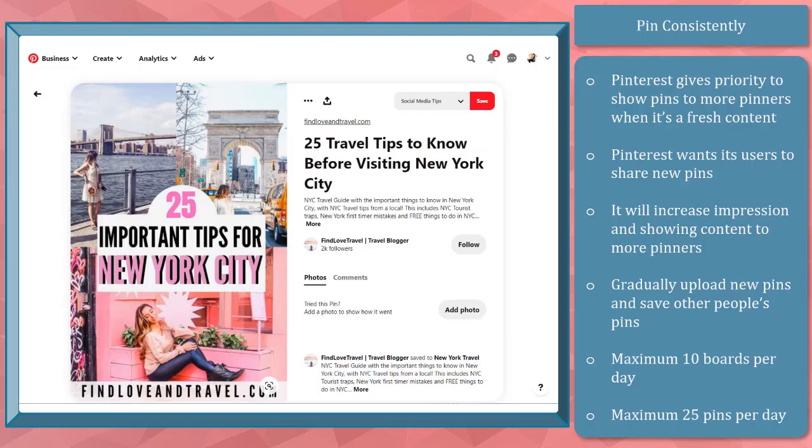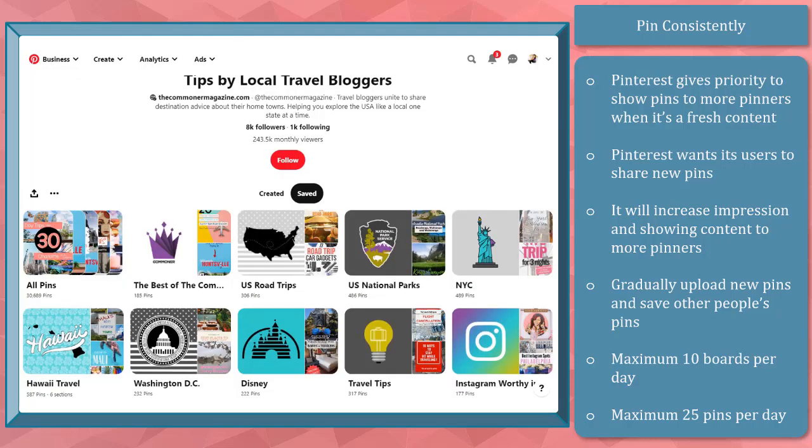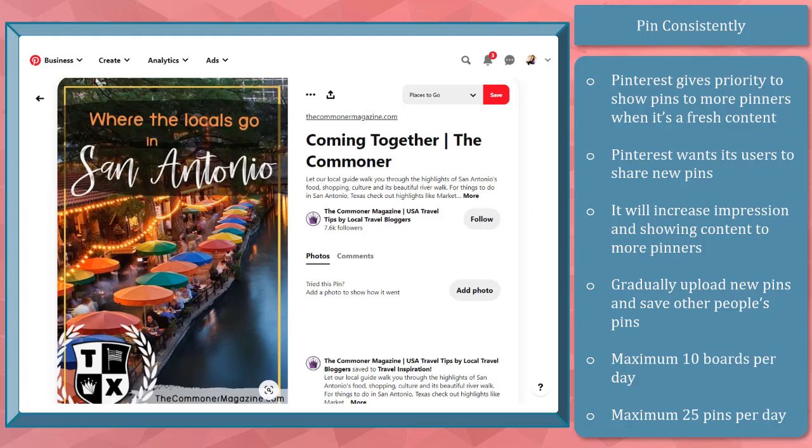Take note that you must gradually upload new pins and save other people's pins. For boards, it's recommended to create a maximum of 10 boards per day, while 25 pins are the maximum posts of pins per day. Your website content will have a greater chance to get more website traffic once you add fresh content every week.